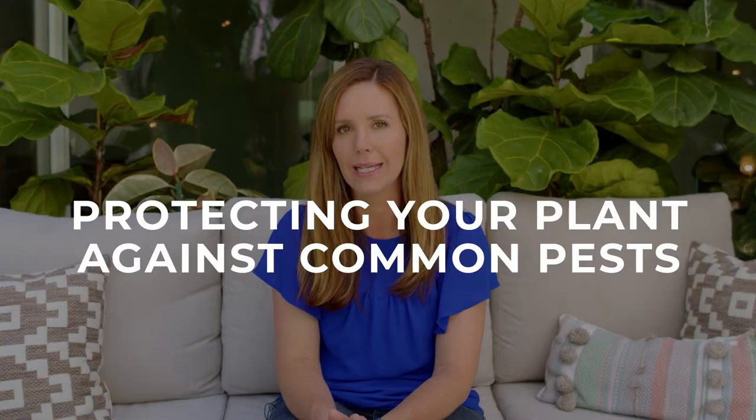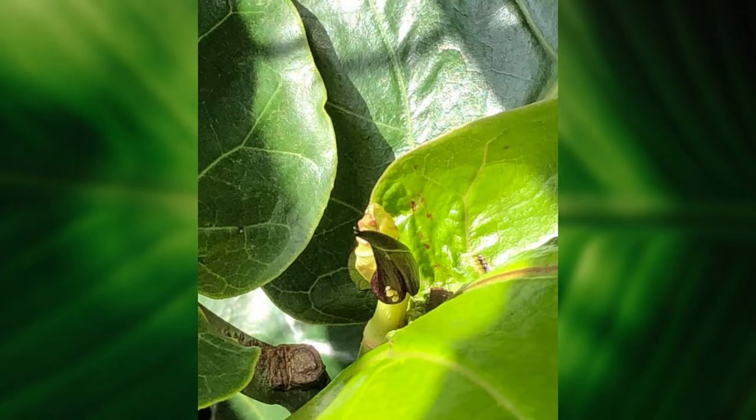Hi guys, I'm Claire the Fiddle Leaf Fig Girl and today I want to talk about protecting your plant against the common pests that attack fiddle leaf figs. There's a variety of insects and pests that will attack a fiddle leaf fig, especially the new growth on your plant.